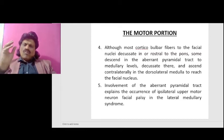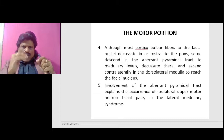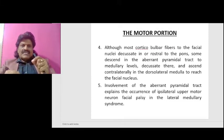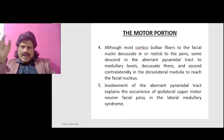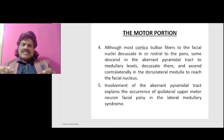Although most corticobulbar fibers to the facial nerve nuclei decussate in or rostral to the pons, some descend in the aberrant pyramidal tract to the medullary level, decussate there, and ascend contralaterally in the dorsolateral medulla to reach the facial nucleus. Because of this involvement of the aberrant pyramidal tract, it explains the occurrence of ipsilateral upper motor neuron facial palsy in the lateral medullary syndrome.